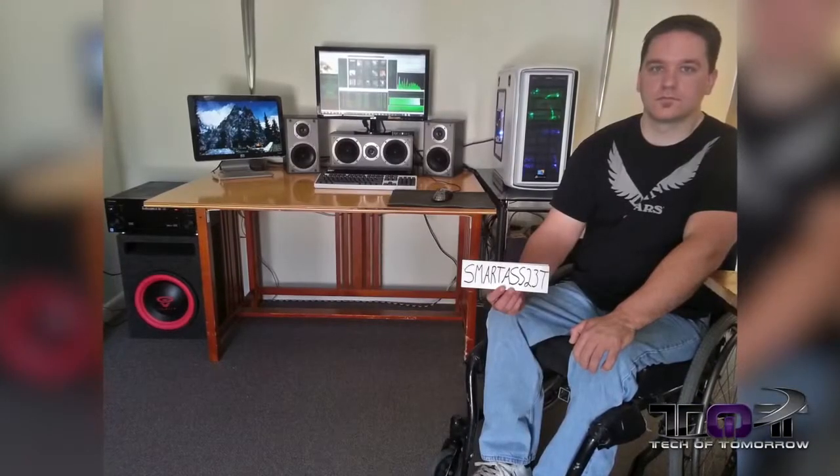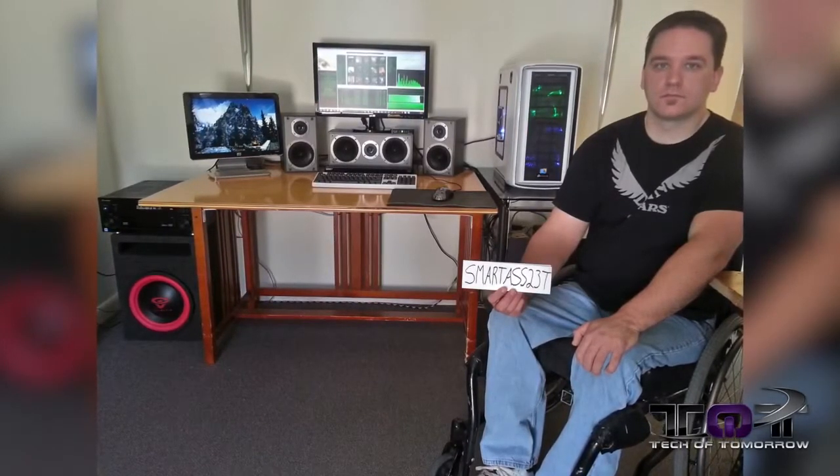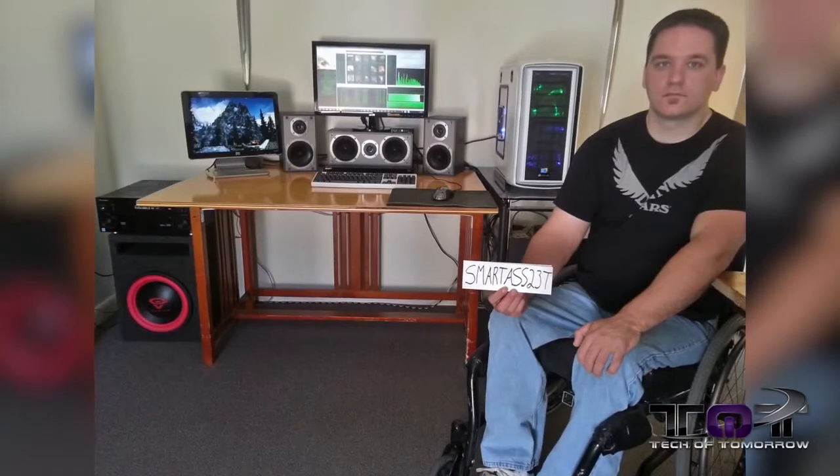Now let's check out the top five winners of our Hey Awesome Desktop competition. Coming in at fifth place is Willie Mac — really clean, simple, and organized setup. We dug the green-blue lighting and the white cases and the killer audio setup.